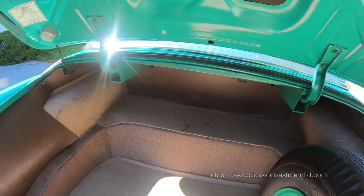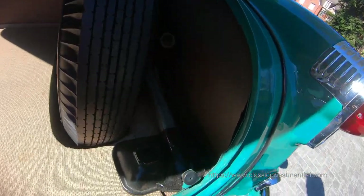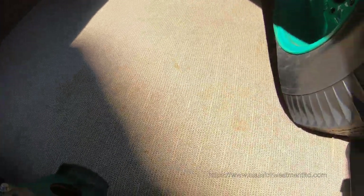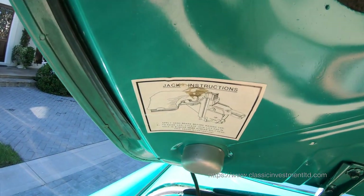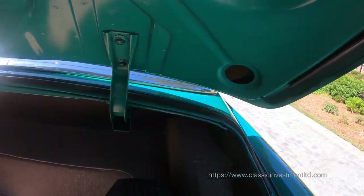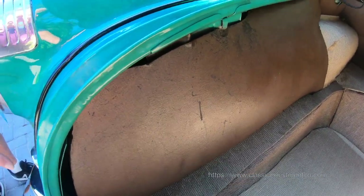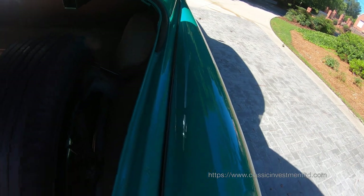This is the trunk area with the original unused spare, unused jack and tire arm. I believe the material in the trunk is completely original and is in absolutely beautiful, like-new condition. As you can see, the rubber molding around the trunk has all been replaced. The fender welting during the restoration is fresh, which confirms that during the restoration the fenders were removed.